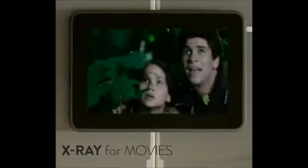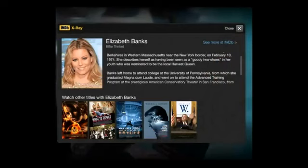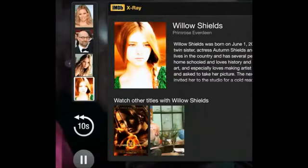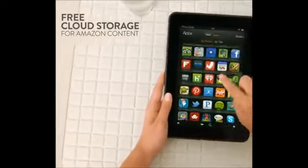Each Kindle Fire HD also comes with the exclusive new X-ray for movies feature, giving you the story behind the story. With just a tap on the screen, you can find out who the actors are in the scene, what movies they've been in before, and much more. No other tablet offers this capability. And no need to worry about storage for your digital content either, because all your Amazon content is stored for free in the cloud.